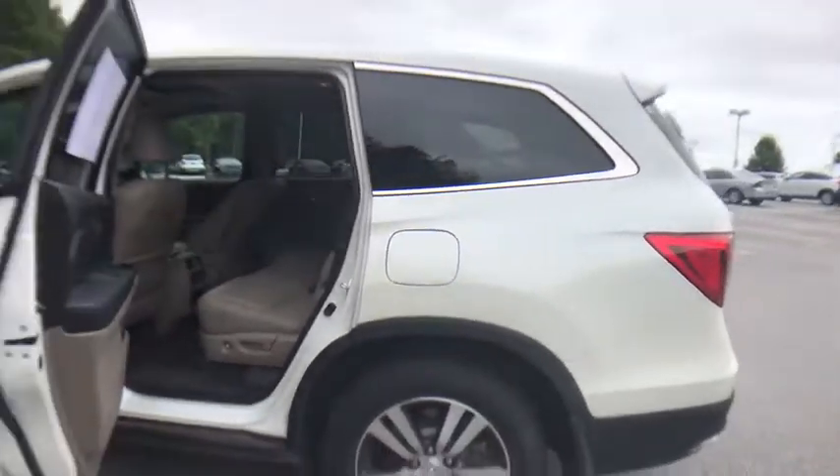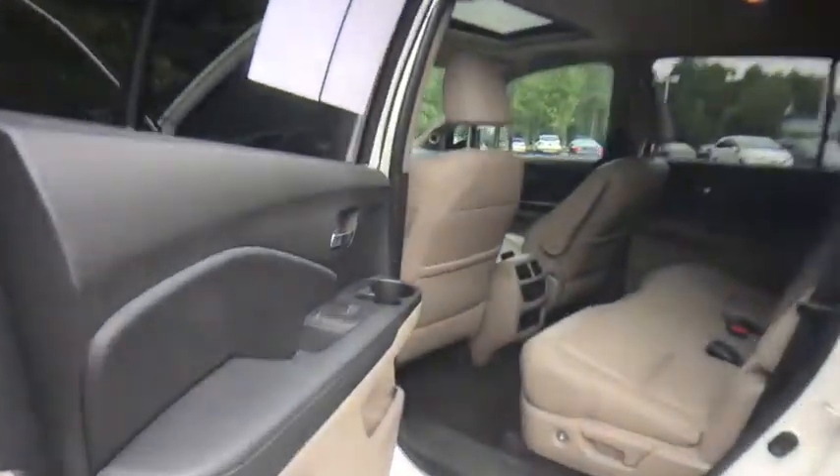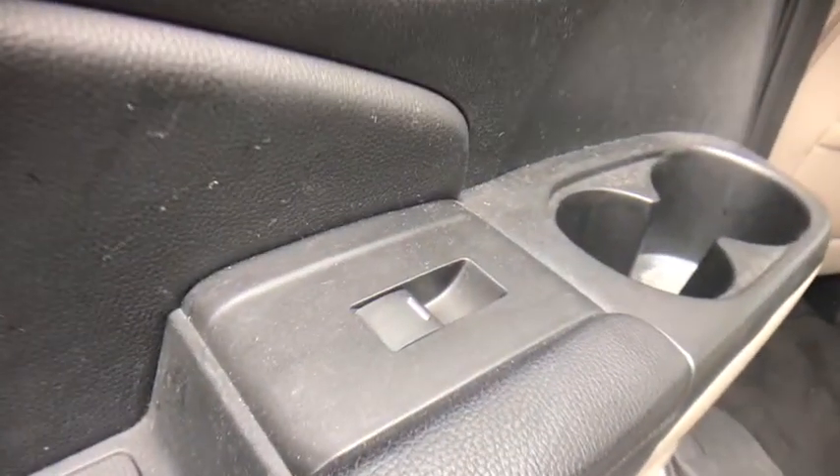Leather seats. Panic alarm. If affordable style and reliability are what you're looking for, this vehicle couldn't be more perfect. Drive it today.